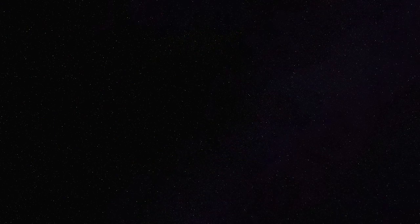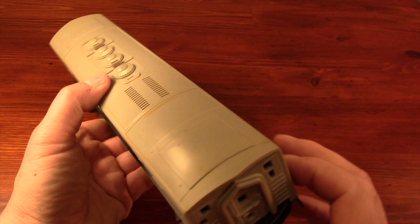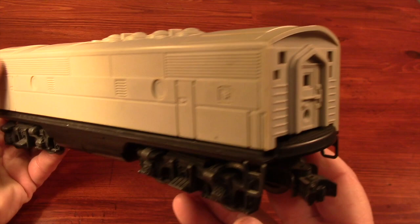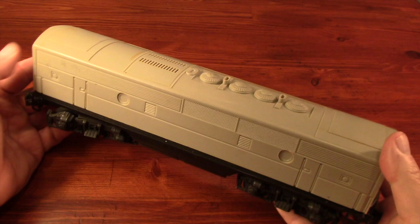Bill was actually saving this for me behind his table, because he knows that I like to repaint and customize trains. It used to be his dad's, and I was very touched that he would entrust its future to me, so I'll save it until I can think of something special to do with it. I'm not even going to mention the price, because it was just too good. He even threw in a book about German tanks from World War II. So thanks a lot, Bill. I hope you and your family had a really great Christmas.